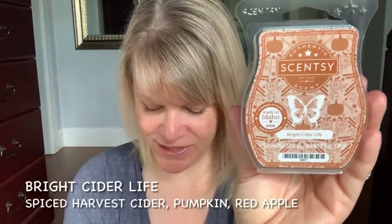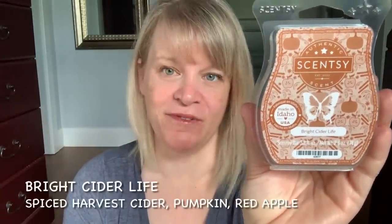This one's a really good one — Bright Cider Life. It's notes of Spiced Harvest Cider, Pumpkin, and Red Apple, but there is a little bit of a special tone in the middle. It feels like a marshmallow-y toastiness or creaminess that creeps in. It's really nice. If you're looking for one you've never tried before and want an overall beautiful fall scent, definitely put Bright Cider Life on your list because it's a good performer. Scent appeal is great and most people I've talked to have loved this one.